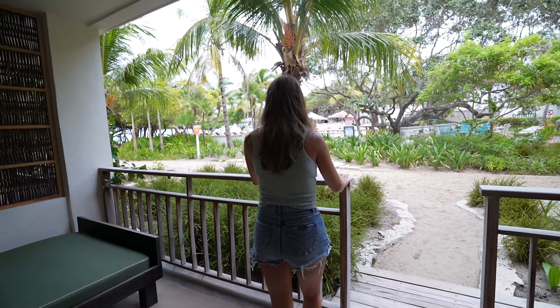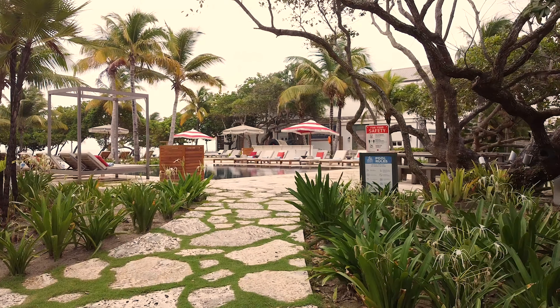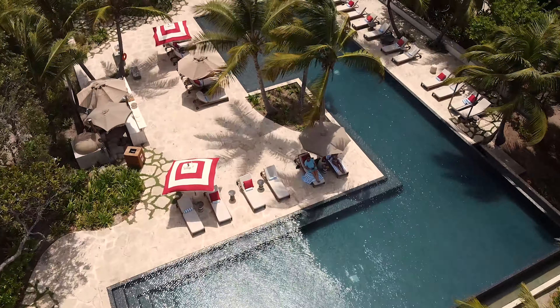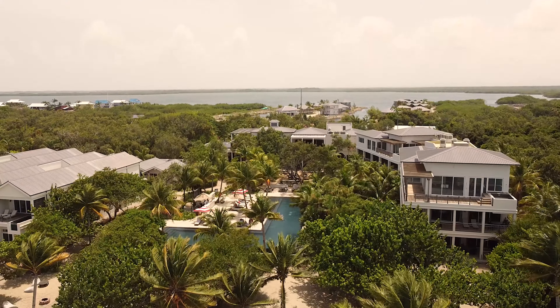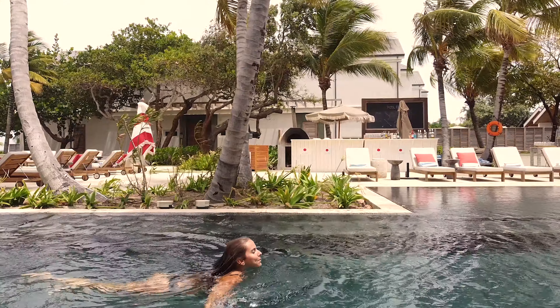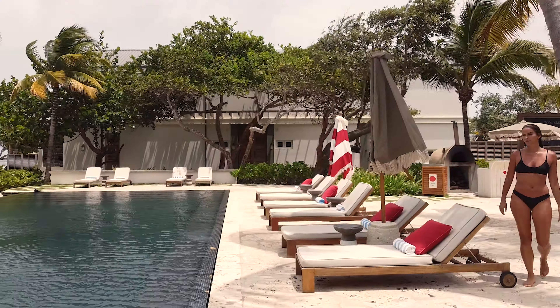I just arrived at Itz'ana, Ka'ana's sister property in Placencia, Belize. This is a totally different vibe from the jungle resort — this is the beach resort and it is beautiful. That's the ocean right there. Gorgeous.